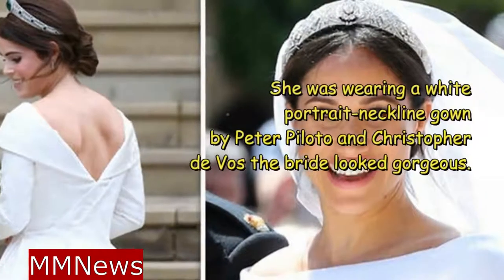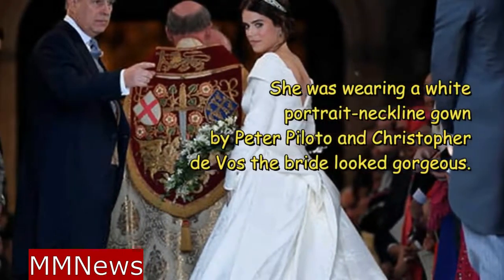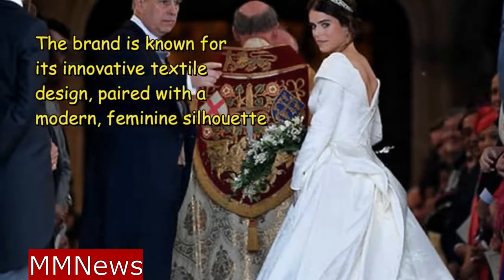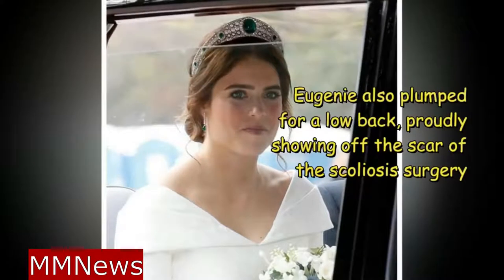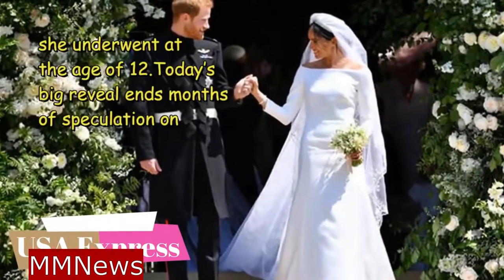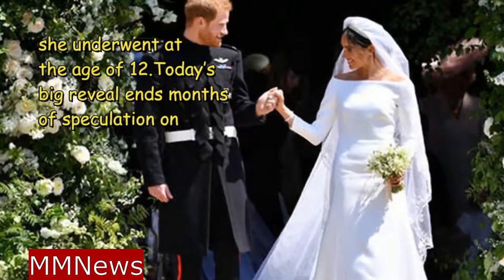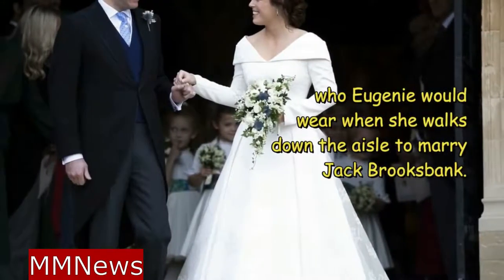She was wearing a white portrait neckline gown by Peter Piloto and Christopher DeVoe. The bride looked gorgeous. The brand is known for its innovative textile design paired with a modern, feminine silhouette. Eugenie also opted for a low back, proudly showing off the scar of the scoliosis surgery she underwent at the age of 12. Today's big reveal ends months of speculation on who Eugenie would wear when she walks down the aisle to marry Jack Brooksbank.